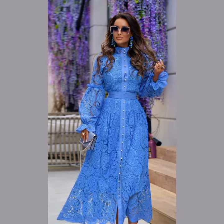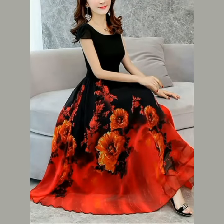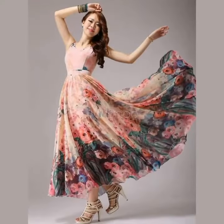Look at this beautiful dress — you can pair it with heels. Look at this light blue color; it will give you a Barbie vibe. Do let me know in the comment section which color or which dress you like the most.